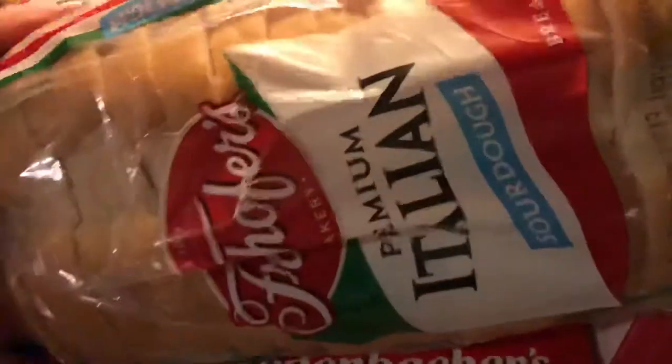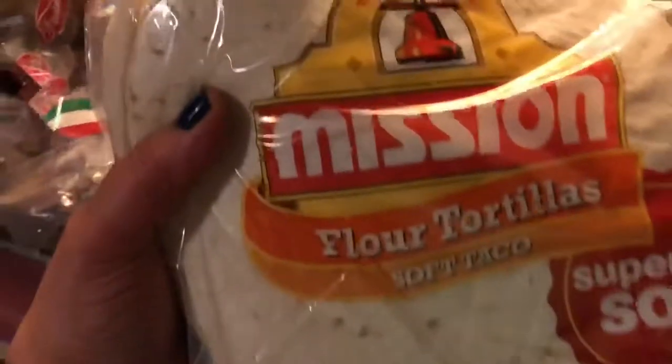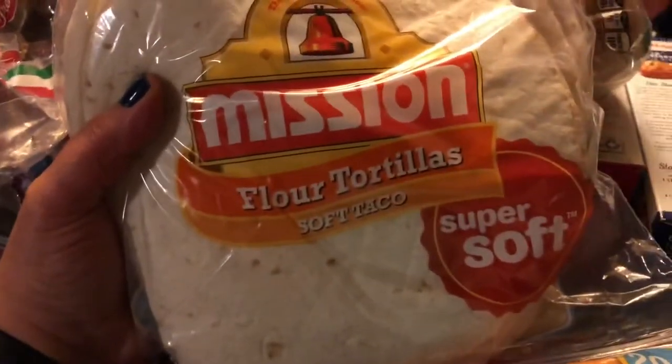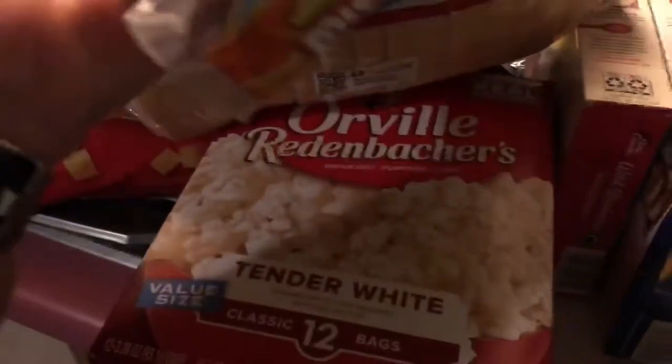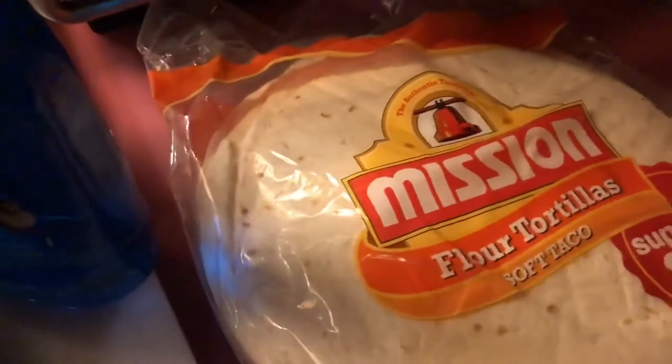And everyone's favorite bread — the sourdough italiano by Freihofer's — was two dollars and 58 cents. I don't always buy this because of the price, but I splurged. And some flour tortillas from Mission, they were four dollars and 26 cents. We use those to make peanut butter fluff sandwiches in the tortilla, and it's absolutely fabulous.